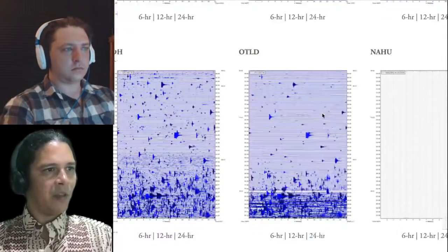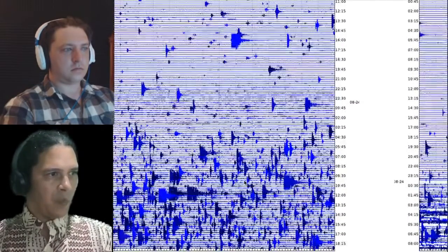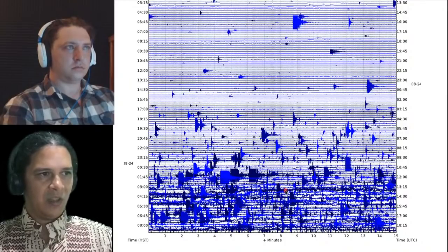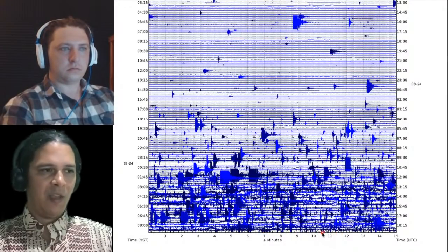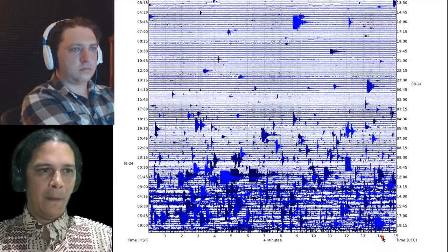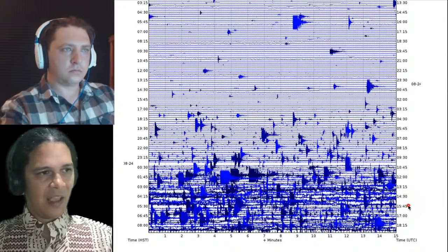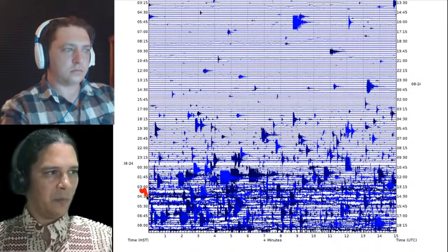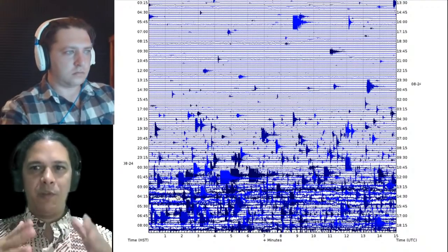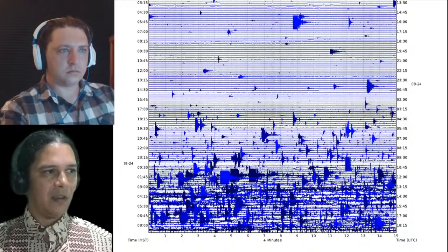Moving further to the south — closer to the Outlet and Sandhill stations — we can see more background elevated activity. At the Outlet station you may see some tremor associated with movement of magma through that underground fracture. As a crack opens for magma to fill — that's what an intrusion is — you see all the accompanying earthquakes, and the tremor may be magma or gas vibrating through an already-open passageway.